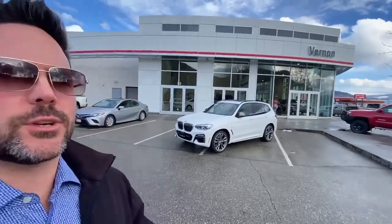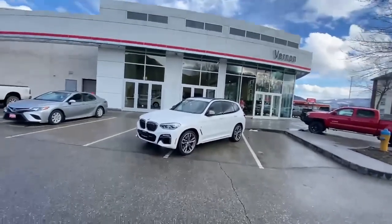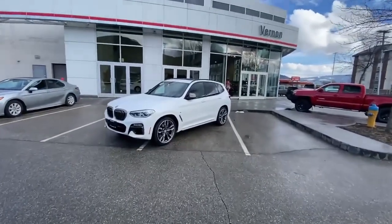One Take Tyler here from Berlin Toyota. Today we're going to have a look at this 2019 BMW X3. It is an M Sport package, just traded into the dealership, with just over 78,000 kilometers on it.